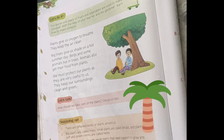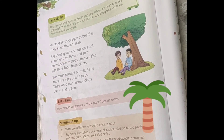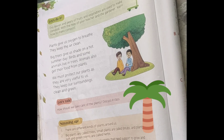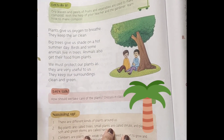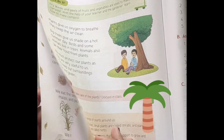Plants have different parts like leaves, roots, branches, stems, flowers and fruits. We get food, medicines, fiber, wood and many other things from plants. This is the summary of the chapter — Plants Around Us. I hope you understood this video. Thank you and have a nice day.